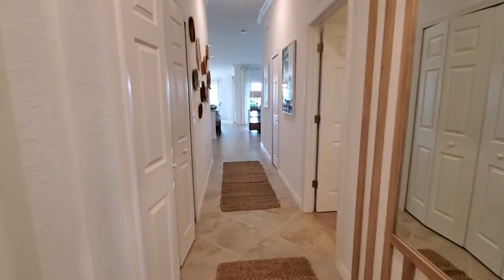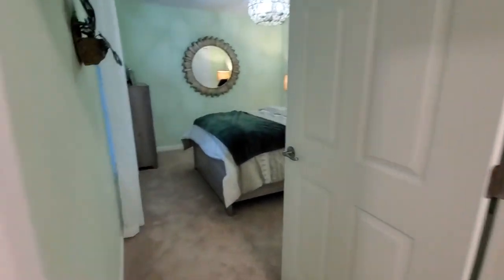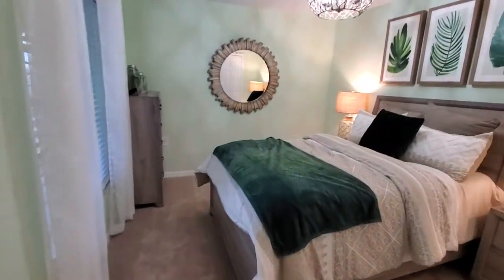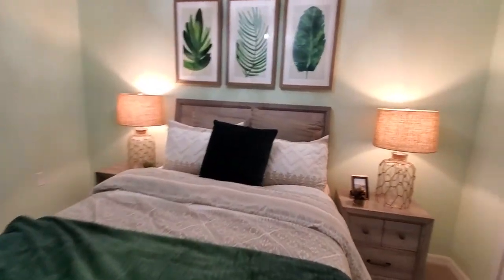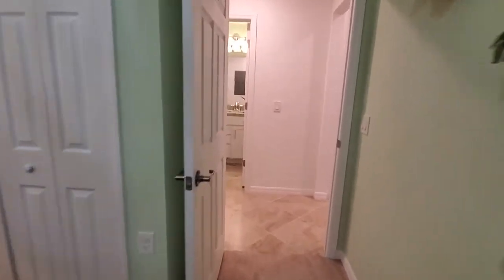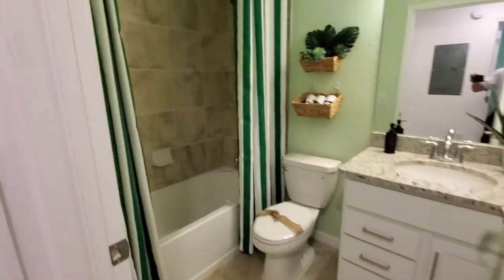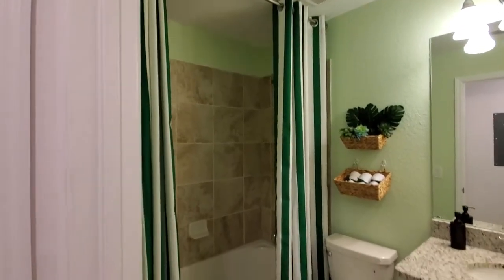When you come into the D'Angelo 2, you've got your entryway, and directly to the left you're going to have your guest bedroom and guest bath. Here's your guest bedroom — you've got the bi-fold closet set up, and directly across from that is your guest bath with the single sink, the commode, and the combination tub and shower.